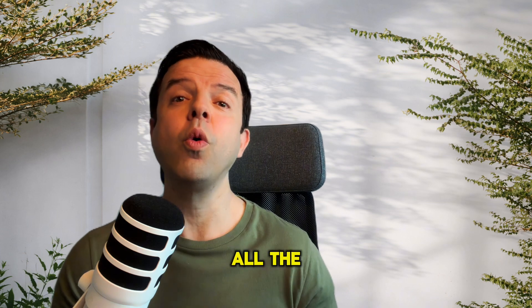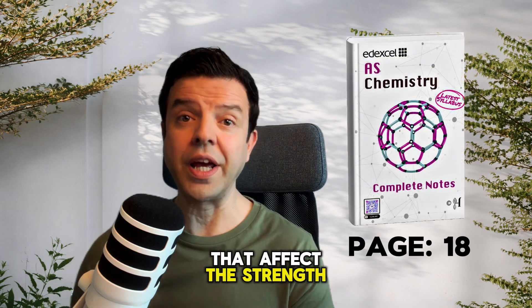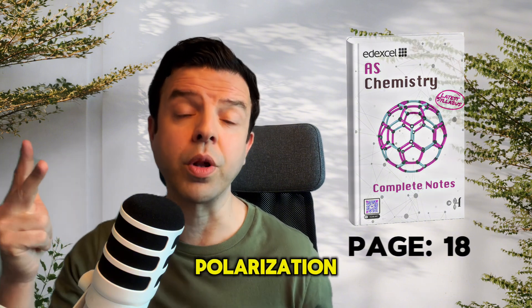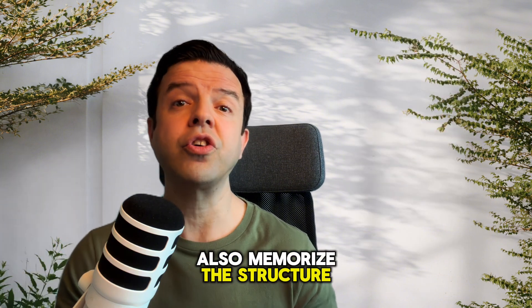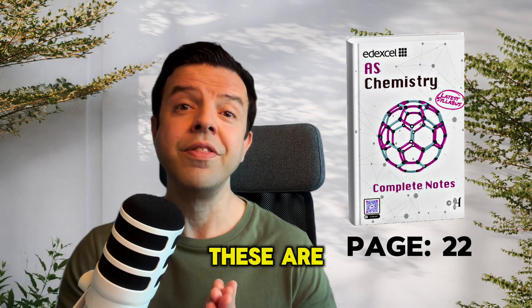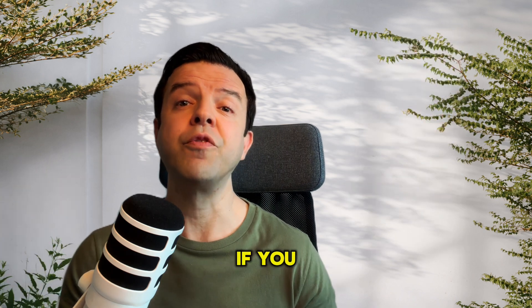Number four, learn all the factors that affect the strength of ionic bonds, like charge, size, and polarization. Also, memorize the structure and properties of diamond, graphite, and graphene. These are guaranteed marks if you write them clearly.